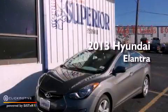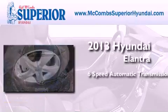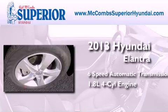This is a brand-new 2013 Hyundai Elantra. This four-door sedan has a six-speed automatic transmission and an inline four-cylinder engine.